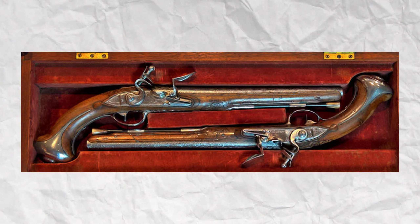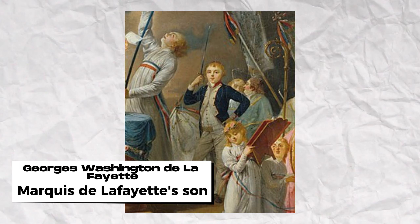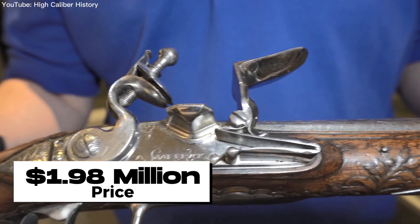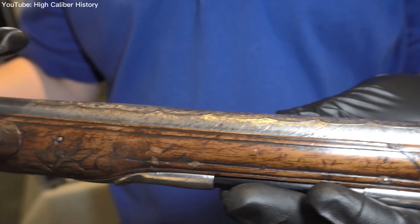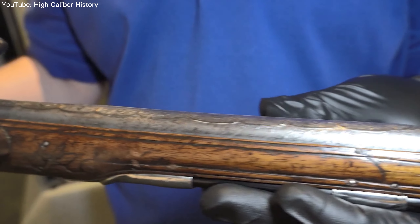After Jackson's death, the pistols were passed on to Lafayette's son, George Washington Lafayette. Eventually, they were sold at auction by Christie's in 2002, fetching a price of $1.98 million. Today, the pistols are in the collection of Fort Ligonier in Pennsylvania, where they continue to serve as a testament to the rich history of the United States.